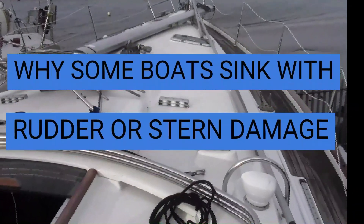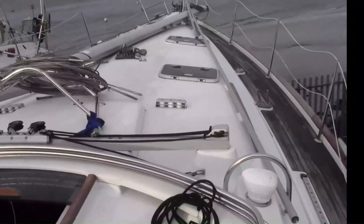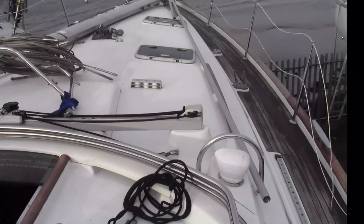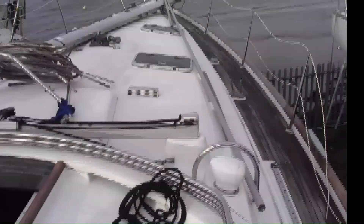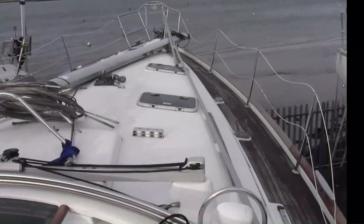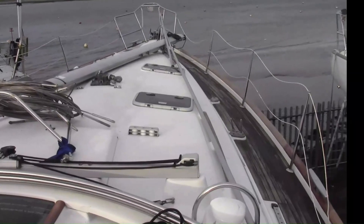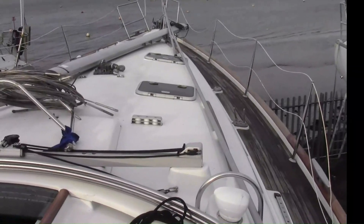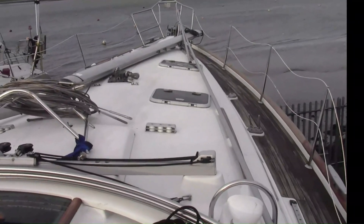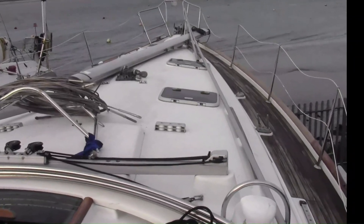I'm up on this Beneteau Oceanis 411 and it's a bit of a project at the moment, but it will be a good boat to use sometime in the future. Today I want to show what you can do — or what you may be able to do — about the causes of a boat like this sinking if the rudder fails and water comes in from the rudder aperture and just floods the boat, like recently on the Oceanis 393 which was sunk by orca attack off Portugal.